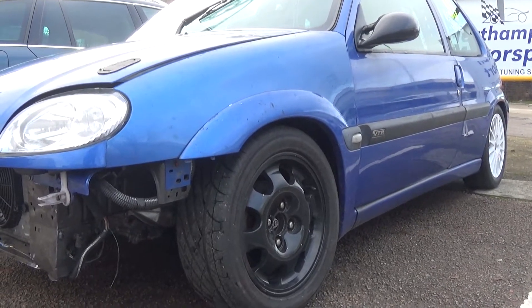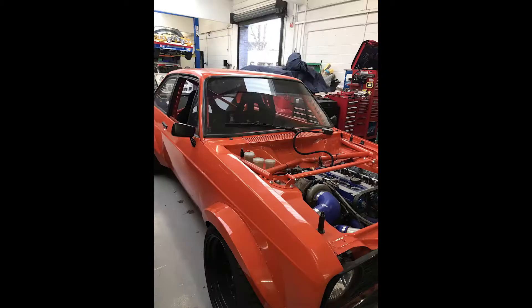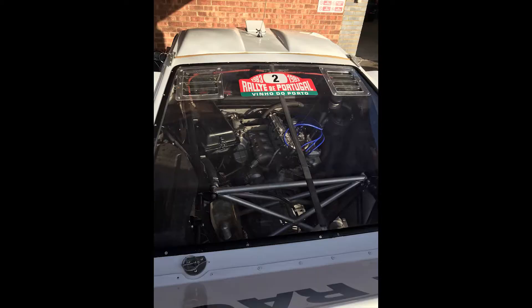There's some great stuff kicking around this place, like this Mark II Escort with a big fat turbo and the old Lancia looking absolutely wicked. I love those old Group B cars.